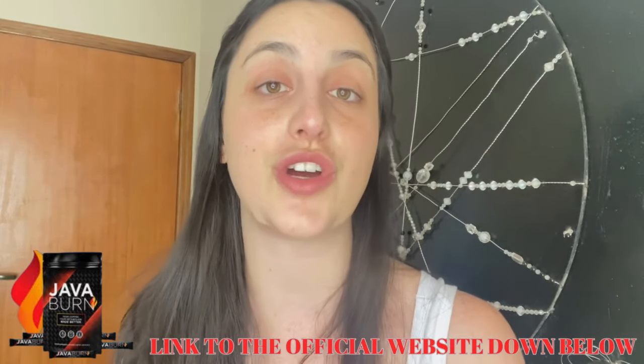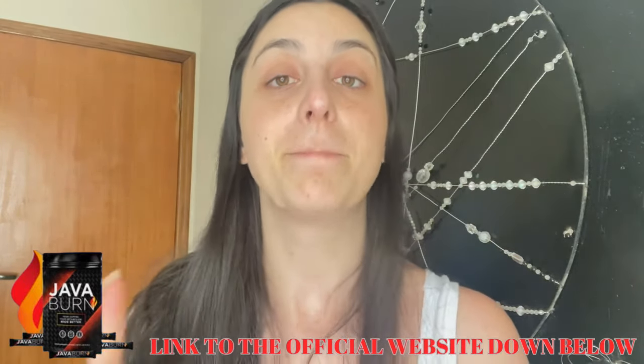If you watch this video until the end and you think you need more information about it, I managed to find a link for the official website and I left it just below in the description of this video. All you have to do is go to the description box and click on the link to go directly to their official website where you can find all the complete information about it.